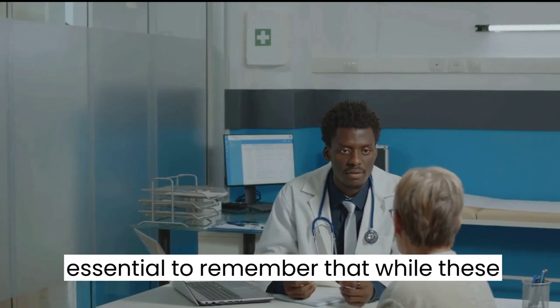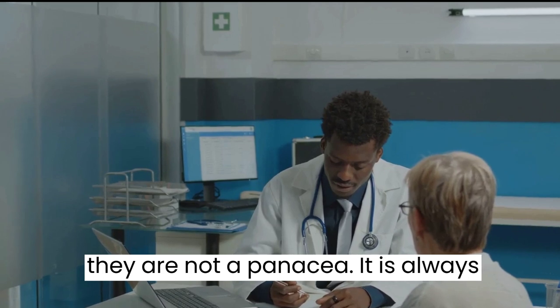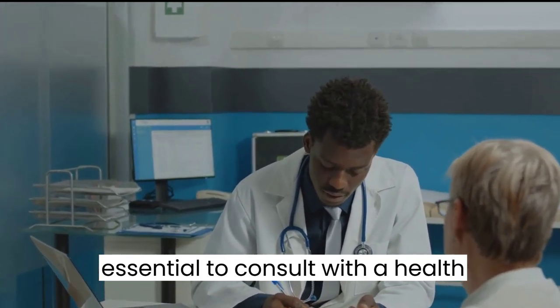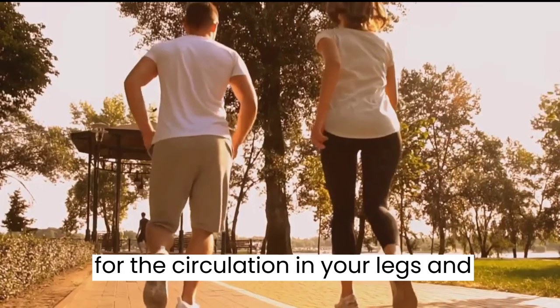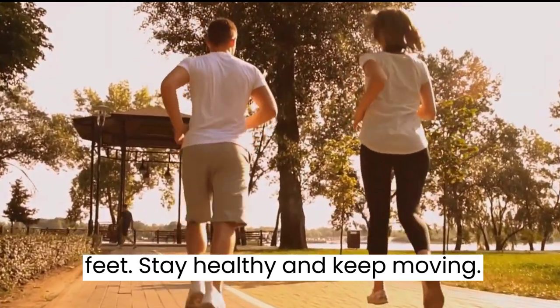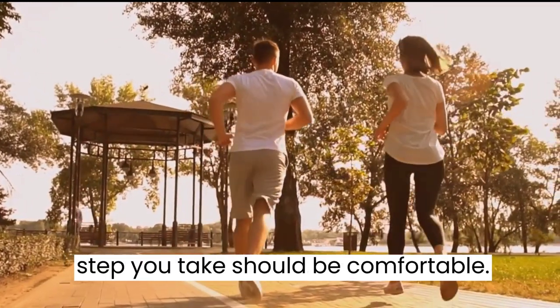It is essential to remember that while these vitamins can help improve circulation, they are not a panacea. Always consult with a health professional before starting any new supplement regimen. Remember, a vitamin-rich diet can be a game changer for circulation in your legs and feet. Stay healthy and keep moving — after all, life is a journey, and every step you take should be comfortable.